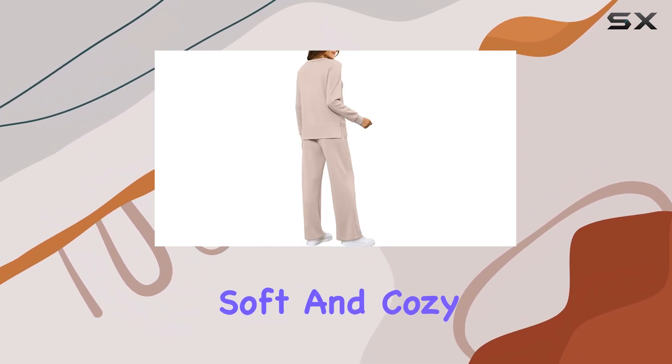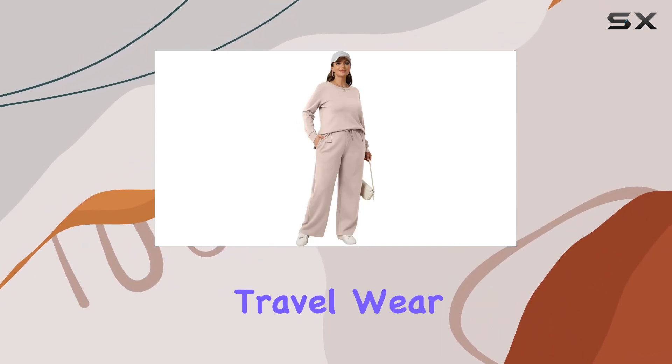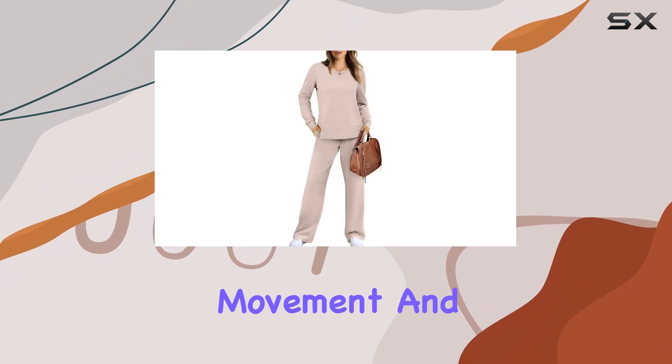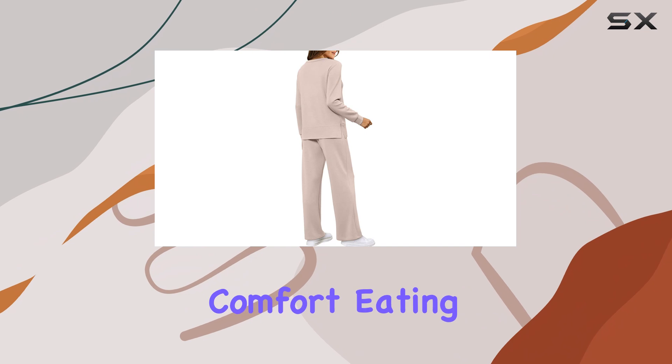The fabric is soft and cozy, ensuring you stay comfortable throughout your journey. No more itchy or restrictive travel wear. The wide-leg design of the trousers provides ample room for movement, and the elasticated waistband ensures a perfect fit, accommodating any travel-induced bloating or comfort eating.